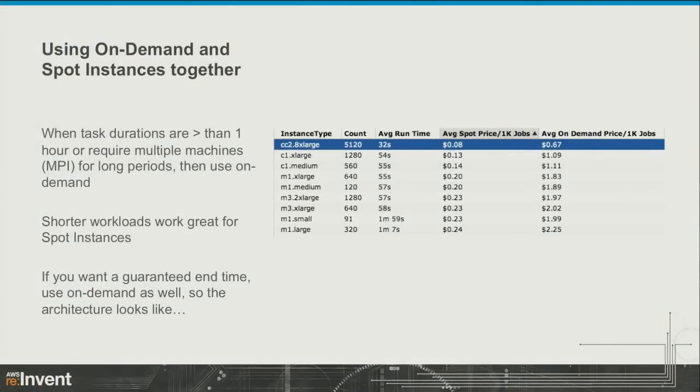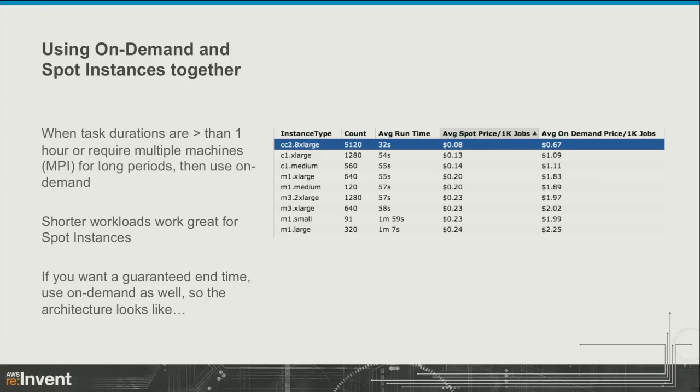Spot instances were a huge help for us — there's really no way to do this run without them. Even paying full price would have really driven up the bill. And the work we did with Cycle in terms of using Cycle Server to help launch and orchestrate all this was essential — when you start running tens of thousands of servers, just managing that infrastructure becomes a real challenge.